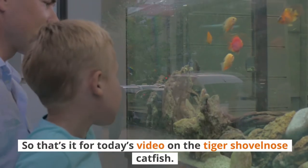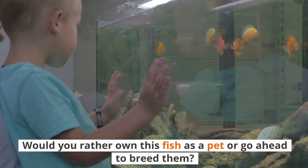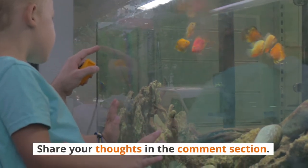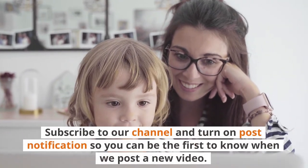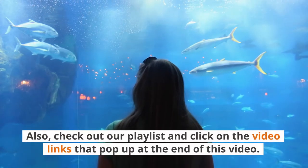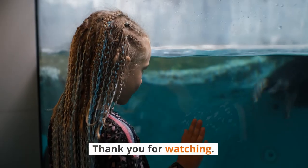So that's it for today's video on the tiger shovelnose catfish. Would you rather own this fish as a pet or go ahead and breed them? Share your thoughts in the comment section. If you enjoyed watching this video, click on the like button, subscribe to our channel, and turn on post notifications so you can be the first to know when we post a new video. Also, check out our playlist and click on the video links that pop up at the end of this video. Thank you for watching.